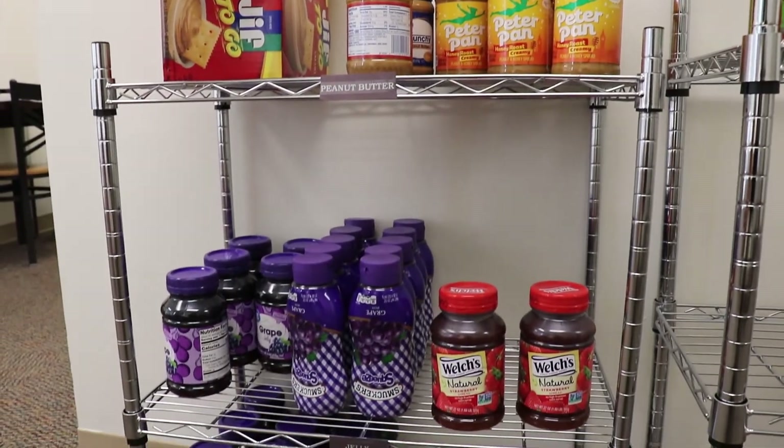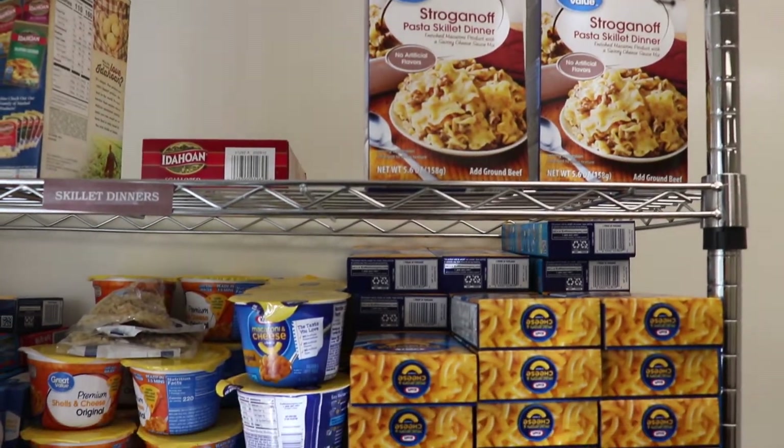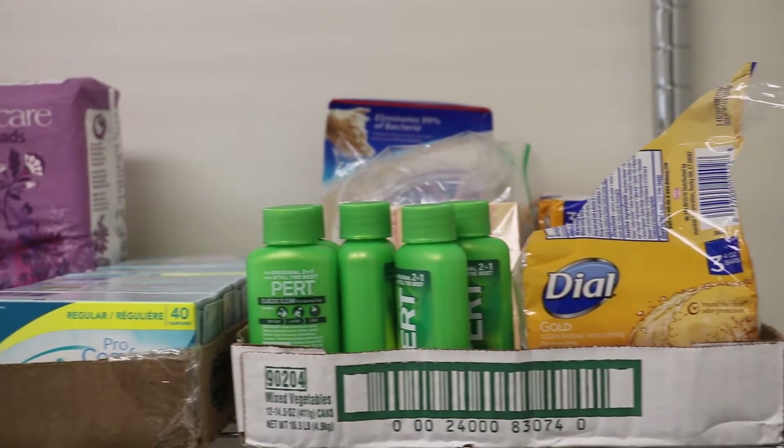The Food Pantry is open to all West Liberty University students. You'll find a variety of options that change periodically, such as soups, quick meals, pasta, cereals, and a variety of snacks. The pantry also provides personal hygiene products.